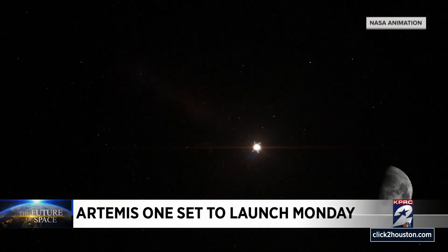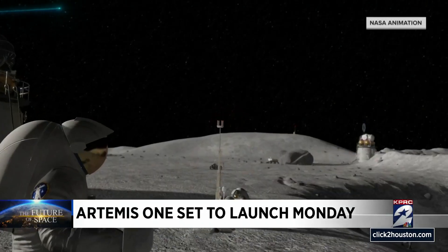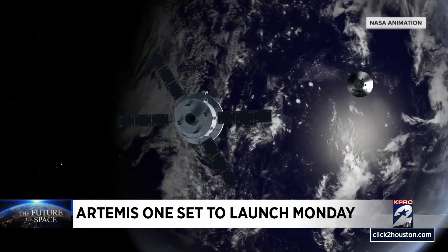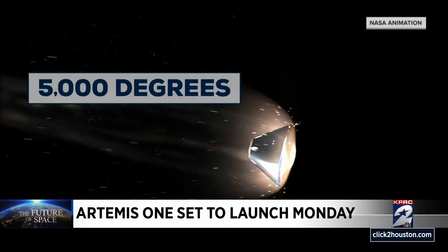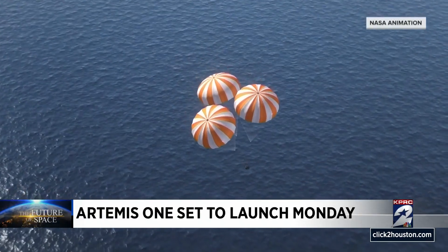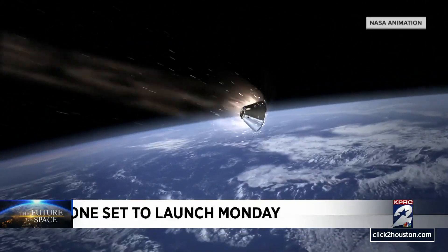If this uncrewed Artemis mission goes well, an astronaut mission will follow, then a lunar landing in 2025 and a moon base. Returning from its mission, Orion will reenter the Earth's atmosphere even faster and hotter than the space shuttle — Mach 32 and 5,000 degrees. A brand-new heat shield will protect future crews before parachuting into the Pacific Ocean. The main objective of this test flight is stressing that heat shield and getting a test of the new Orion heat shield at lunar reentry velocity.